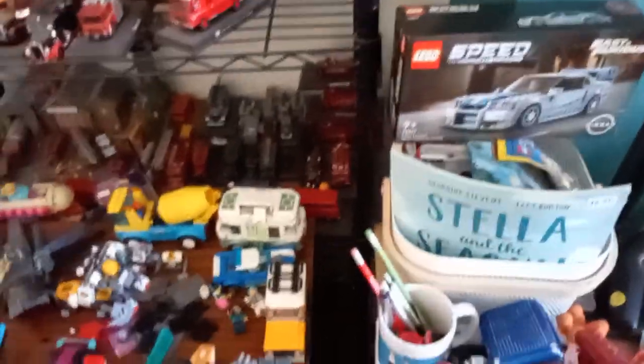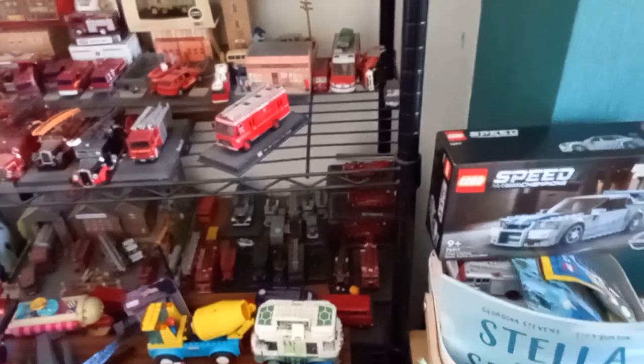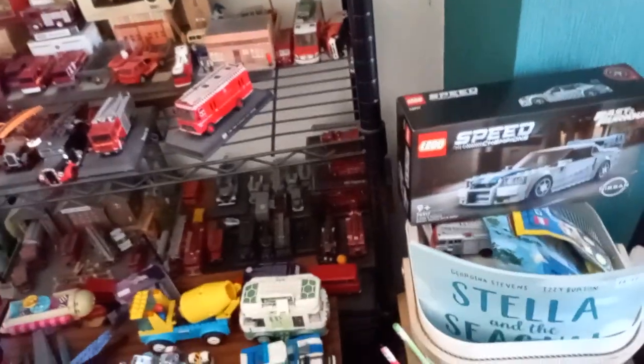They did make a London Fire Brigade version which was quite cool — thinking about if London's Burning had continued and they needed a bigger cab or something to film with. It's just like a reaction thing for me. I need to be careful with this tablet because it's not very sturdy.